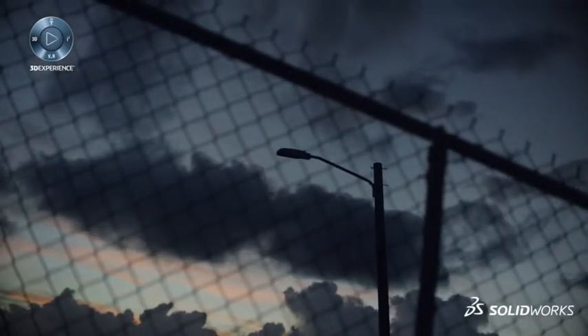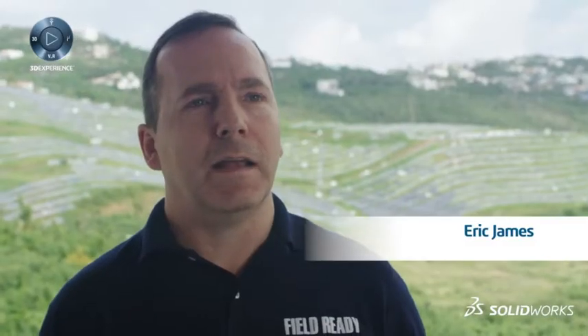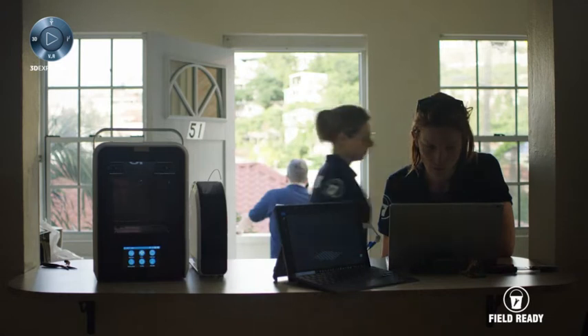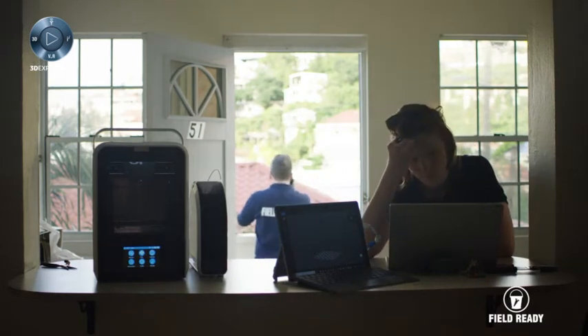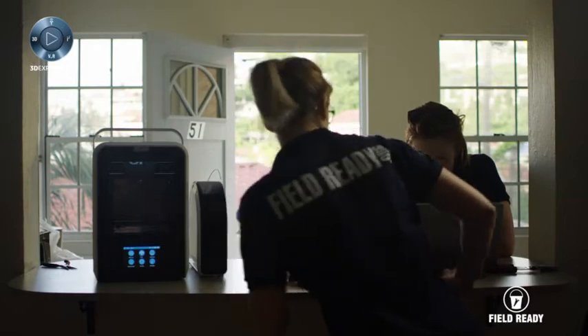Humanitarian aid and development aid is slow, cumbersome, expensive. It's hard to get the parts you need. FieldReady brings local manufacturing to disaster zones. What we do is bypass huge parts of the supply chain to make new solutions that are better, faster, and cheaper than current alternatives. We do that by bringing the knowledge with us and the equipment to make things locally.